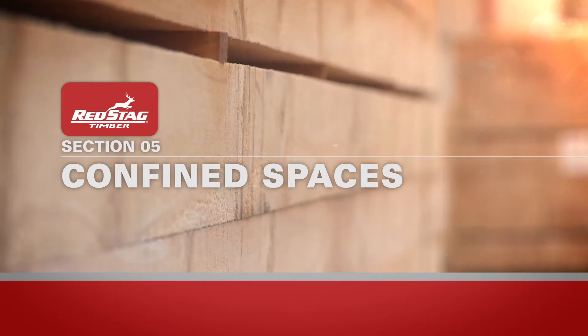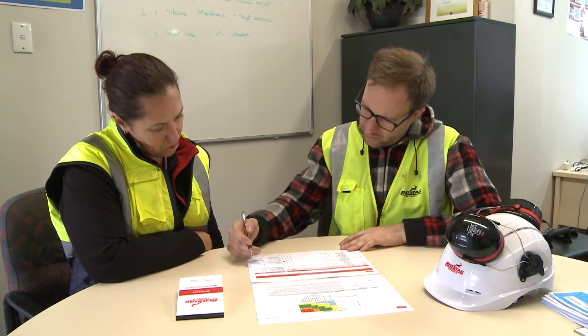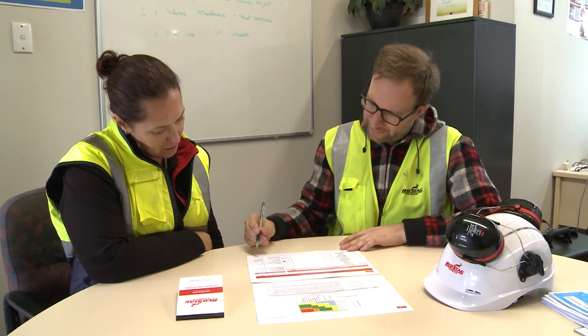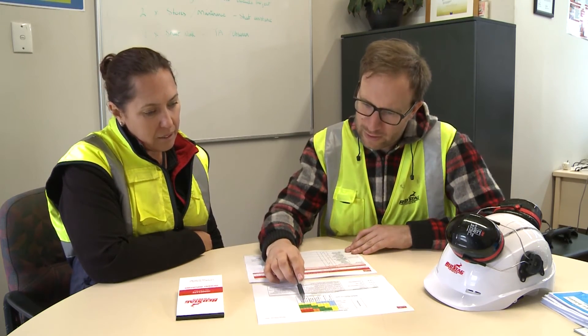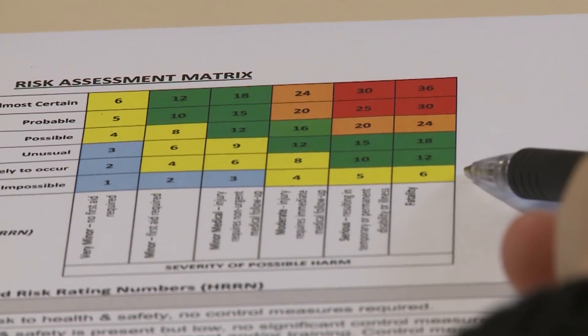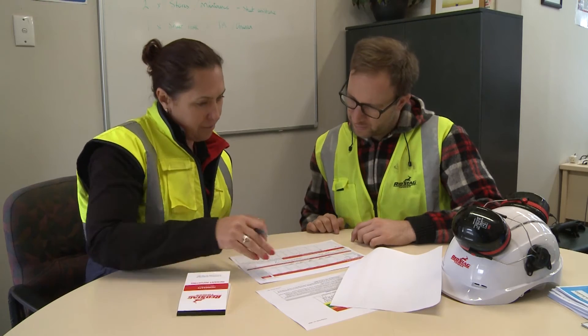For any work carried out in a confined space, a permit is required. This will include confirming in your job safety analysis that atmospheric monitoring, isolation requirements, and an emergency rescue plan is in place. The permit must then be approved by your Red Stag Job Supervisor. If you are not sure about any condition relating to the job, stop and ask.